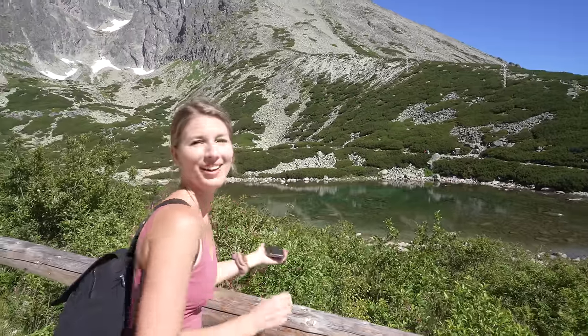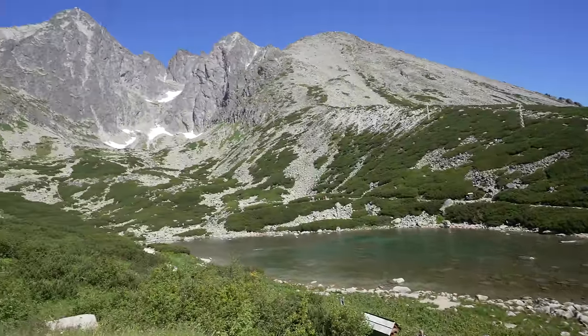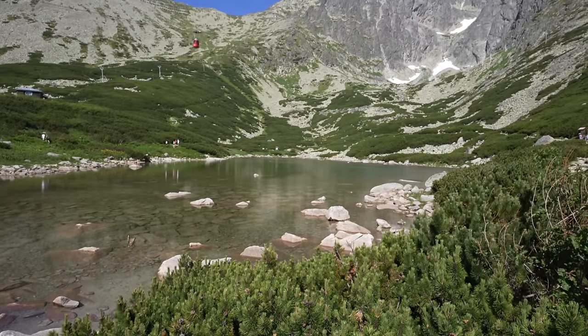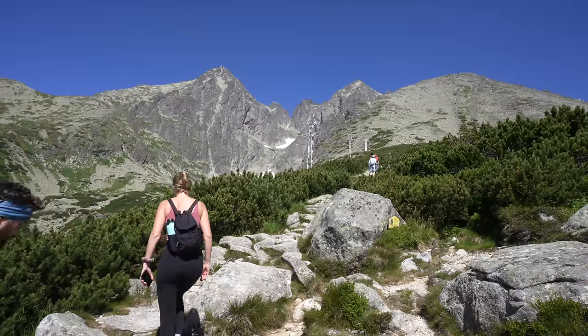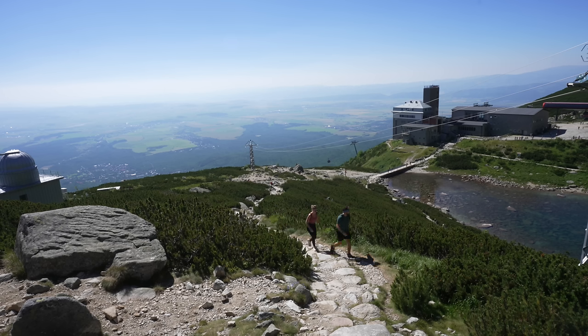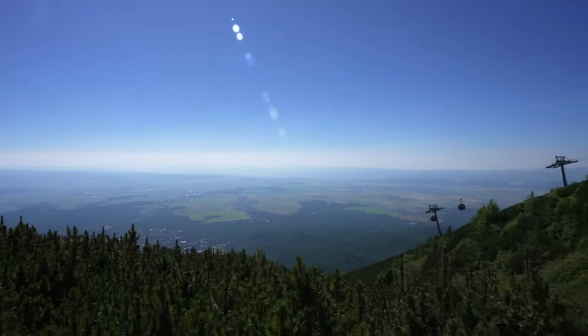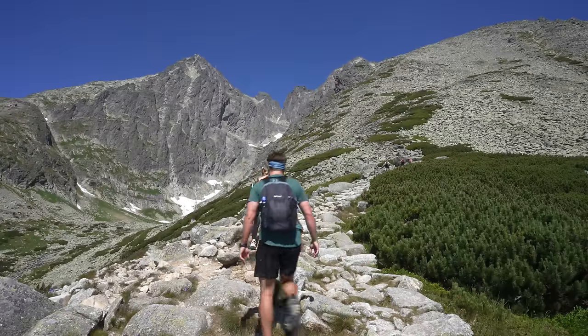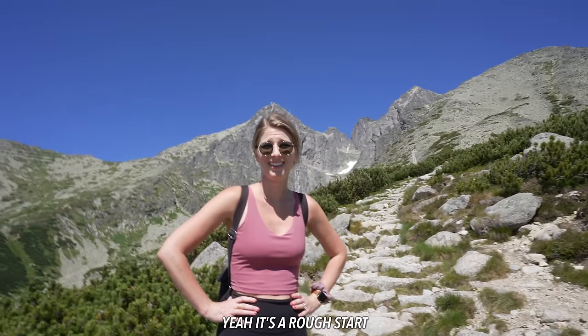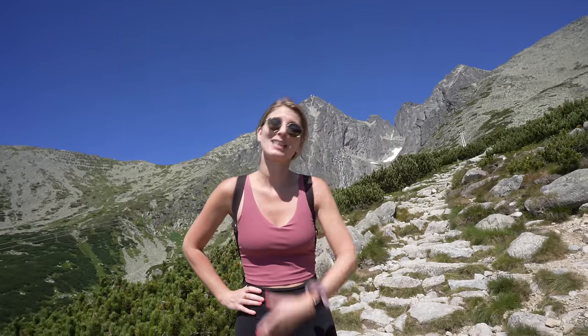It feels so good to be back in nature. Look how clear the water is — it's like that glacier-y blue color. We're about to start our hike. I have AllTrails pulled up and we're starting the timer now — 10.1 miles, let's see how long it takes us. And the hike commences officially. How confident are you feeling we're going to make it? 60%? It's a rough start — we've gone like 100 meters and it's taken us like 20 minutes filming and climbing.